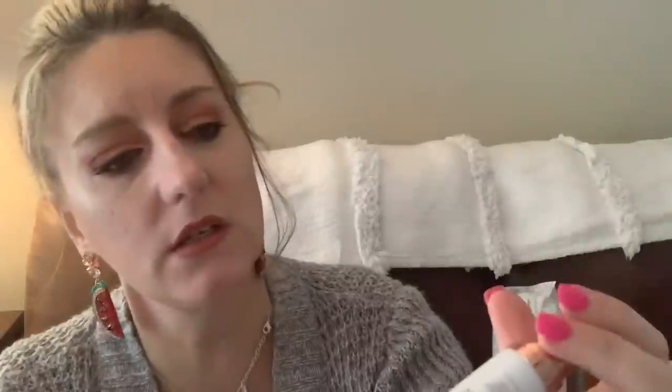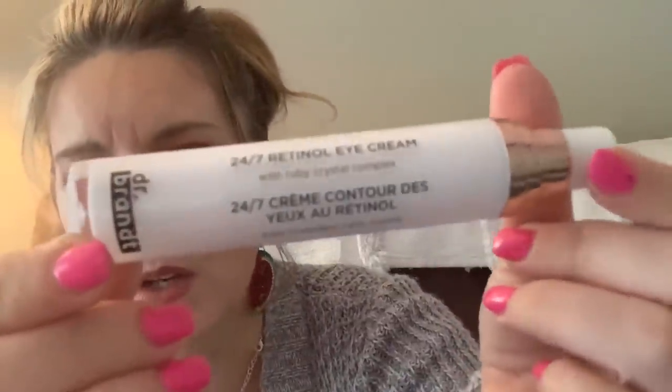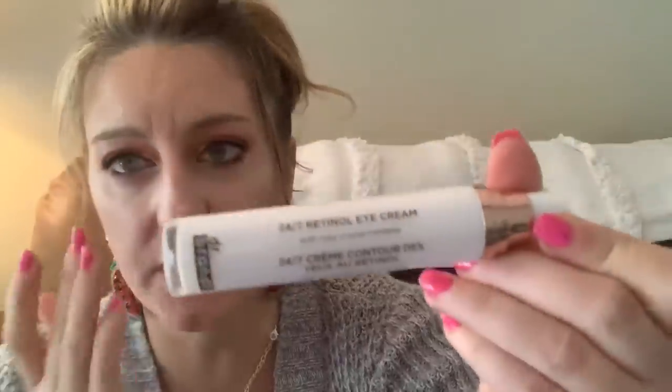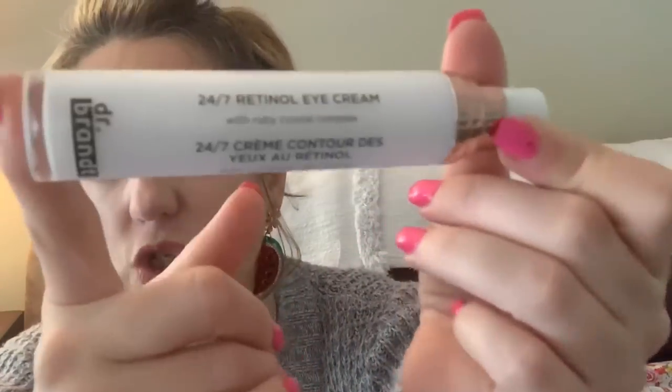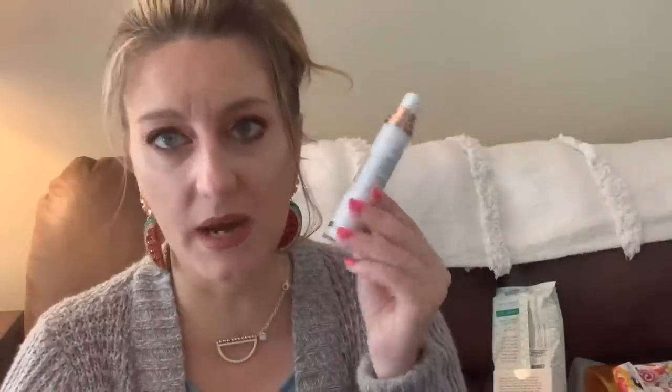This was the Dr. Brandt 24/7 Retinol Eye Cream. I liked this a lot — you just pat it under the eye. With retinol you have to be careful: go slow, don't use it every day or it may dry your skin. It did help me with some fine lines and wrinkles and under-eye bags. They also have a 'No More Baggage' product that's really good. Dr. Brandt is so expensive, so whenever it shows up in BoxyCharm I'm thrilled.